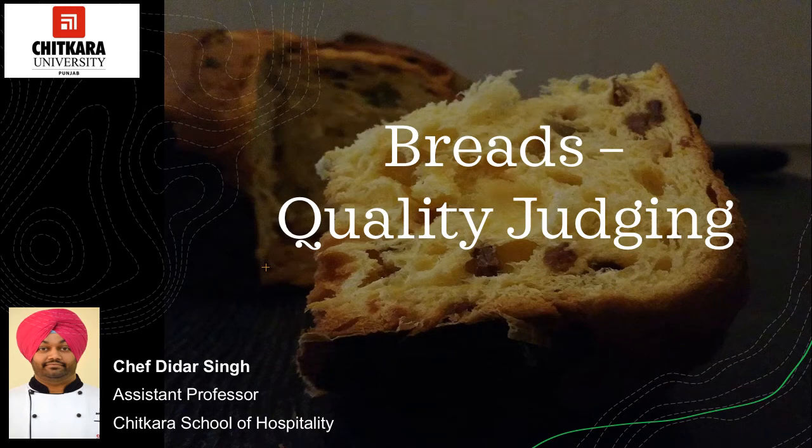Hello everyone. My name is Chef Didar Singh, Assistant Professor, Chitkala School of Hospitality. In today's session, we will discuss about how to judge the quality of bread.